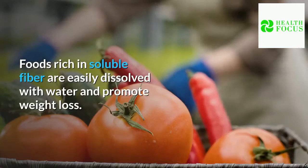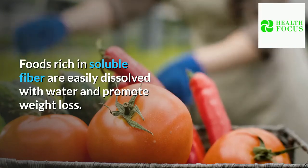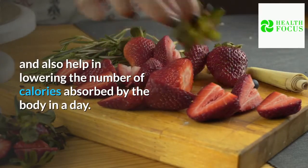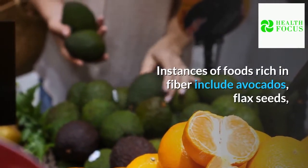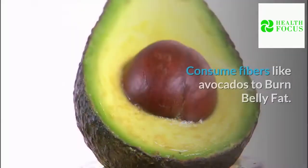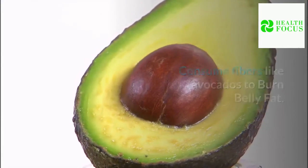Foods rich in soluble fiber are easily dissolved with water and promote weight loss. They make us feel full quickly and also help in lowering the number of calories absorbed by the body in a day. Instances of foods rich in fiber include avocados, flax seeds, brussel sprouts, blackberries, and legumes, to name a few.